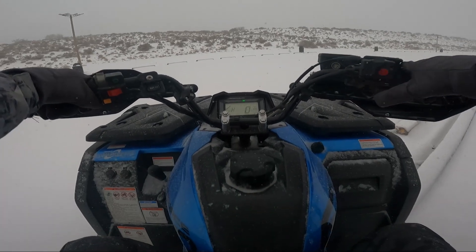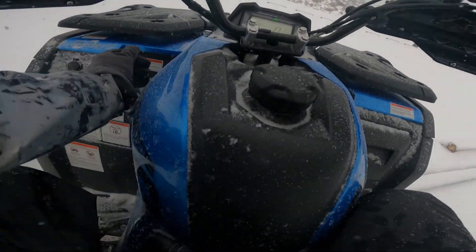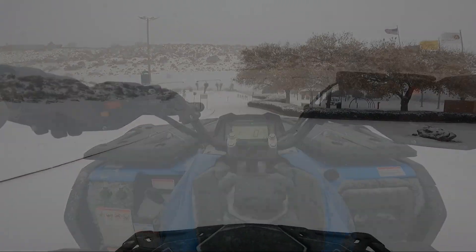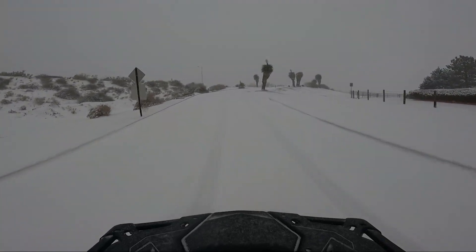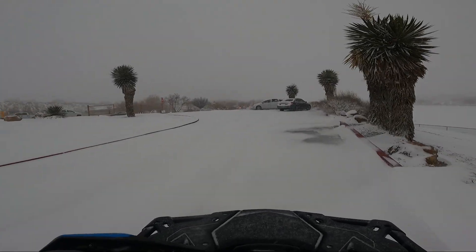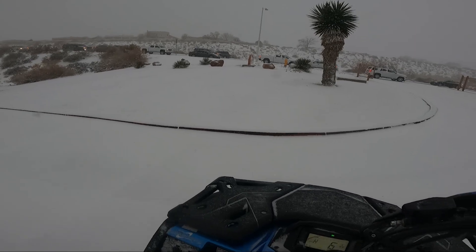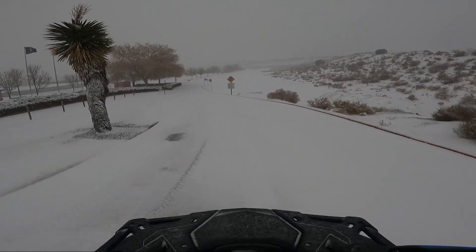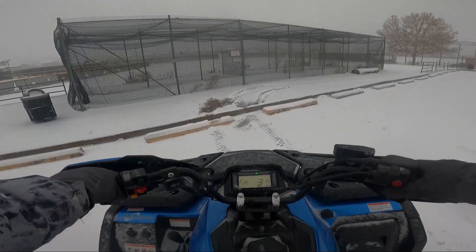I forgot we're in two-wheel drive. Now back to four-wheel drive. Well, it looks like we are not going that way — let's go back into four.